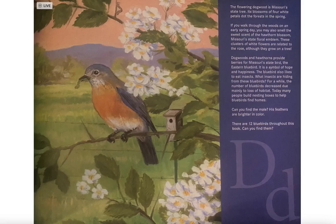For a while, the number of bluebirds decreased due mainly to a loss of habitat. Today, many people build nesting boxes to help bluebirds find homes. Can you find the male? His feathers are brighter in color. There are 12 bluebirds throughout this book — can you find them?